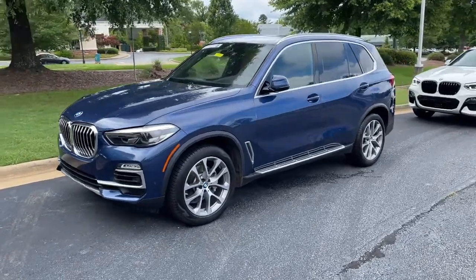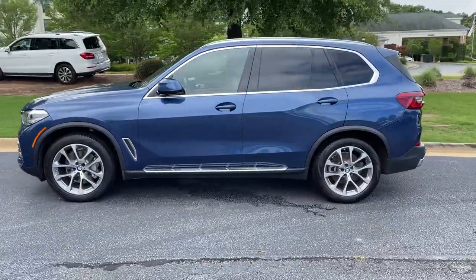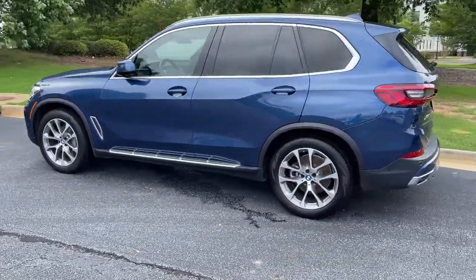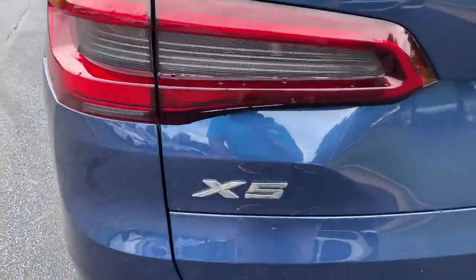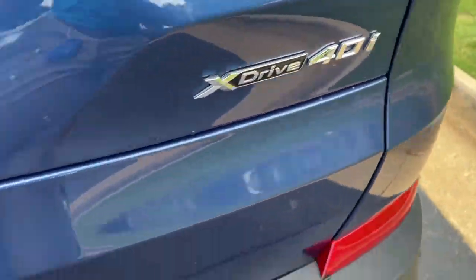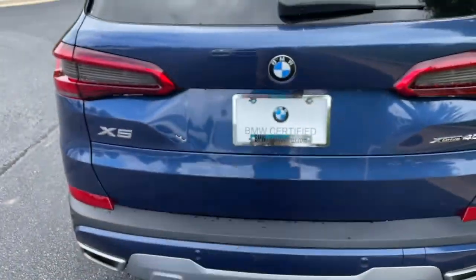Here we have this 2019 Phytonic Blue X5 with the 20-inch wheels, just recently traded back in here. There is your X5 badging — it is all-wheel drive, still has a trailer hitch as well, and there is remote engine start capability.